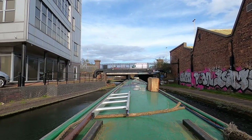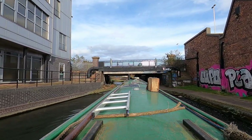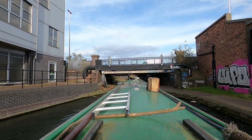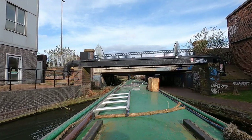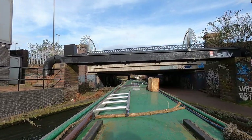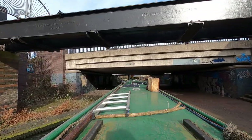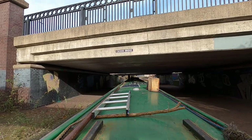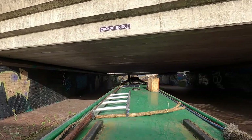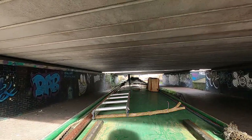Heading down under Cuckoo Bridge towards Spaghetti Junction. It is the 12th of March, and the locks at Minworth — specifically the middle lock at Minworth — are due to reopen on the 18th of March. Well, that might not be the case — carry on watching to find out.